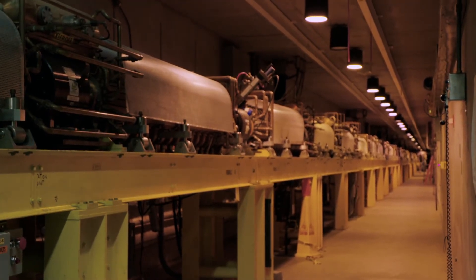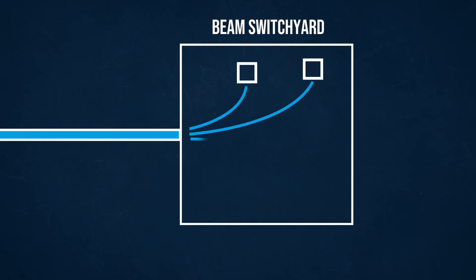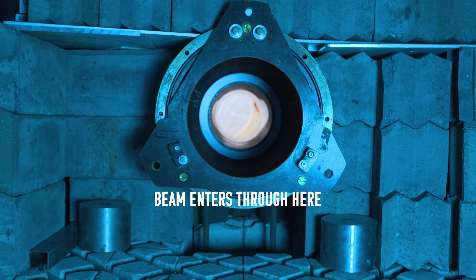Once the particles reach top speed, magnetic fields direct them to their intended target. A beam switch yard delivers the beam to four more distinct centers, in some cases hitting a target to create a neutron source.